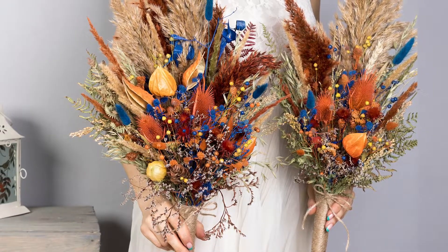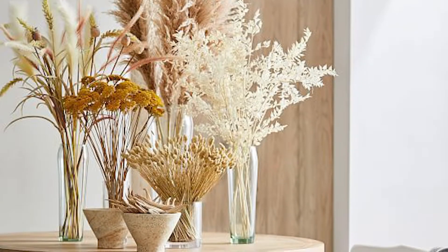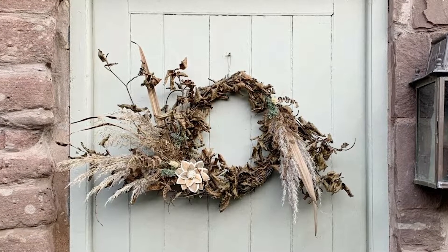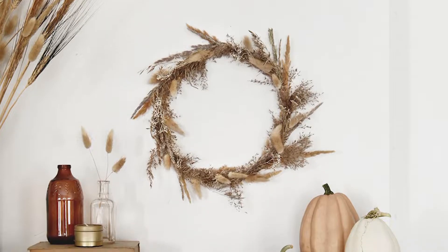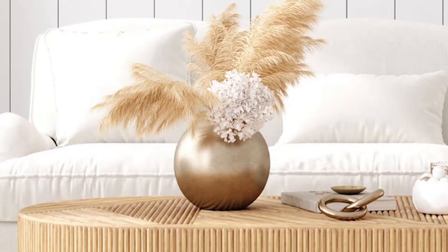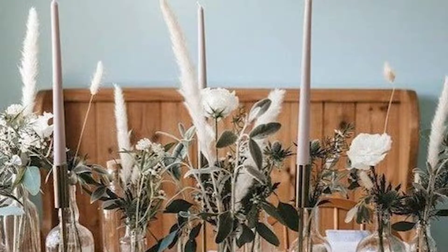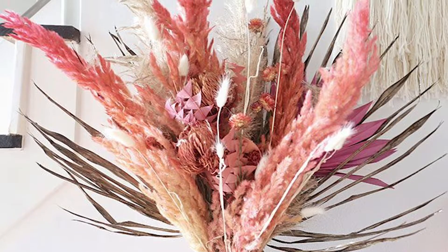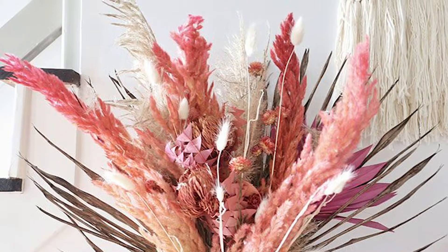Use dried grasses and florals in your home. Add some tall dried grasses to a vase to create interest or to fill an empty corner. Make a wreath with dried flowers and display it on your front door. My favorite is pampas grass. Dried grasses and florals can be found at craft stores, Dollar General, Hobby Lobby, Amazon, or Etsy. Or you can try drying your own by hanging garden flowers and grasses upside down for a few weeks, or pressing them between newspapers and heavy books.